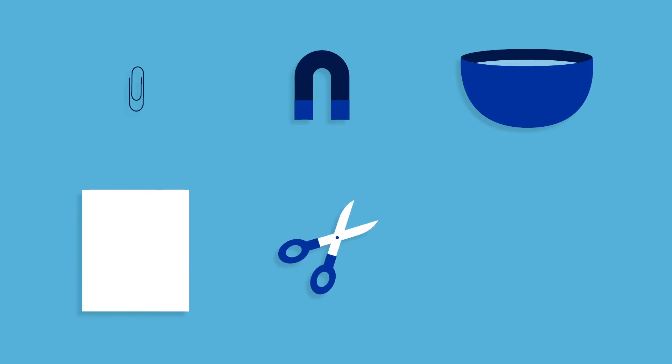For this activity, we're going to need a small paper clip, a refrigerator magnet, a bowl of water, a piece of thick construction paper, scissors, and tape.